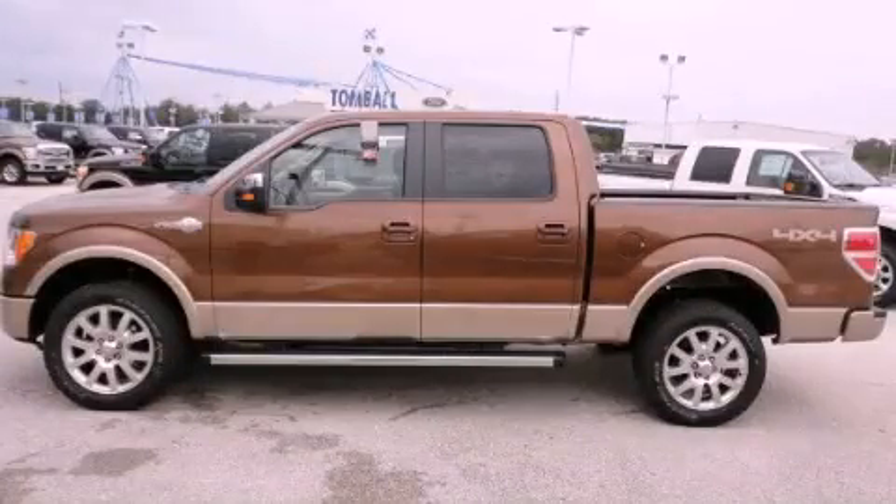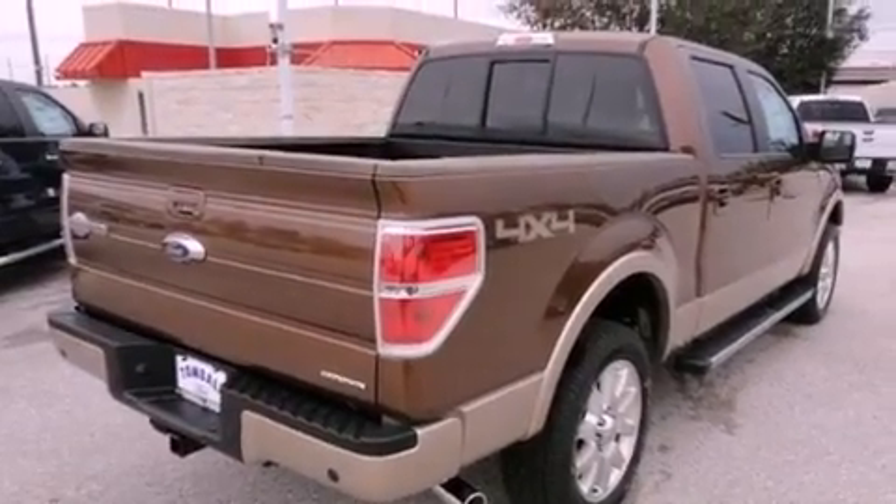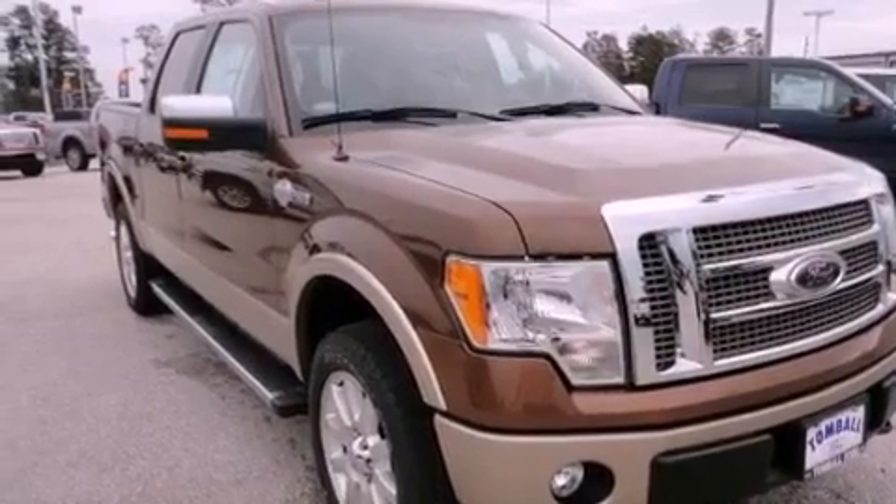This is a brand new 2012 Ford F-150 King Ranch — strong, durable and dependable. It has a 5.0 liter 8-cylinder engine, a 6-speed automatic transmission and 4-wheel drive.